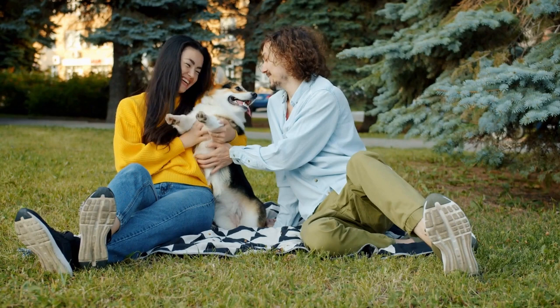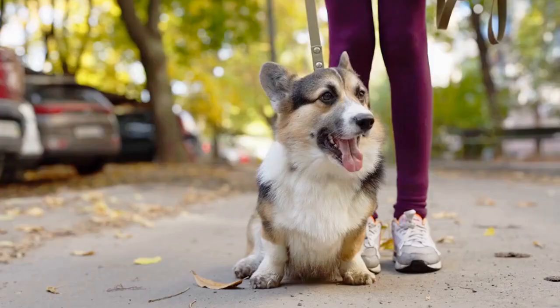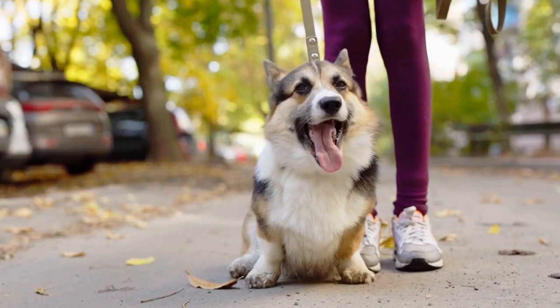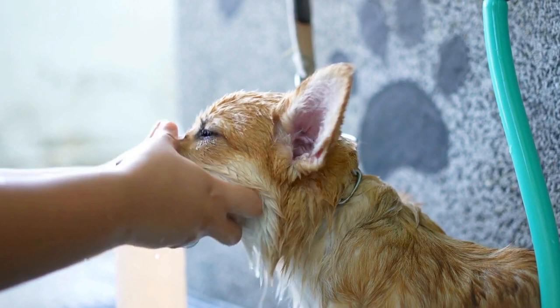In conclusion, judging cardigan corgis for show requires a keen understanding of the breed standard, along with a thorough examination of key physical attributes and temperament. Judges must carefully evaluate the dog's body structure, movement, head, coat, and overall balance to determine the best representative of the breed. With their unique combination of charm, intelligence, and strong herding heritage, cardigan corgis continue to captivate judges and audiences alike in the competitive world of dog shows.